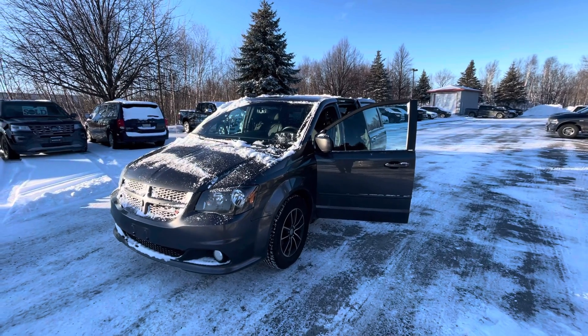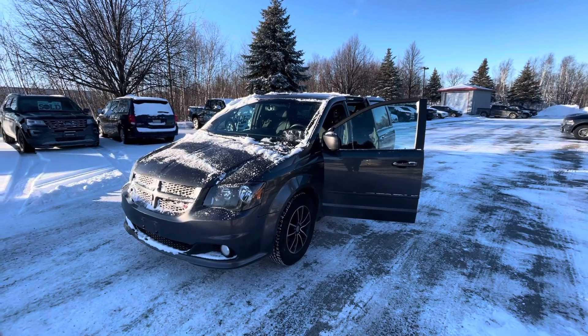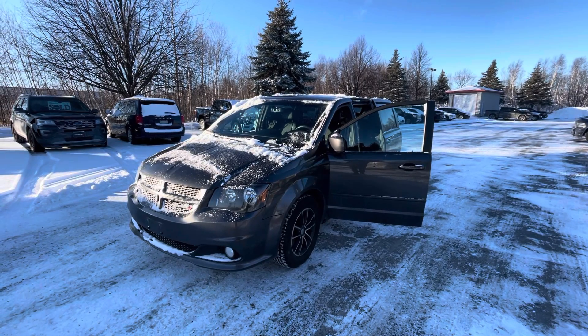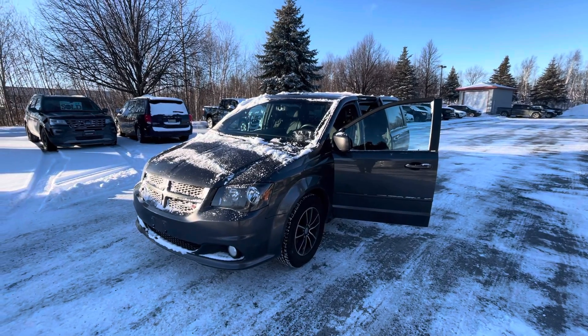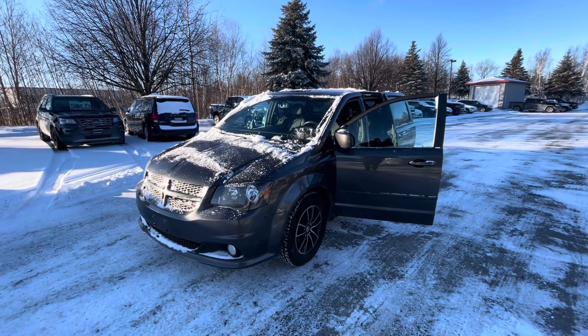Hi Sandra, Neil here from Doyle Dodge. Thank you for your interest in the 2016 Dodge Grand Caravan RT. This was just traded in, so I apologize for the snow — it's a little bit dirty.